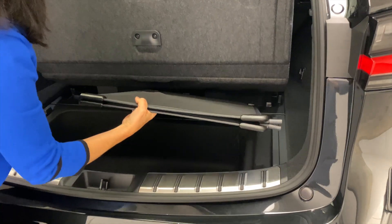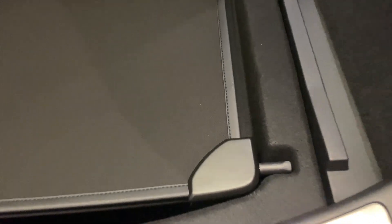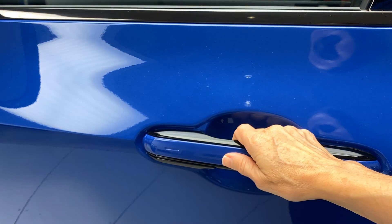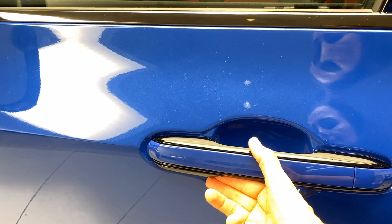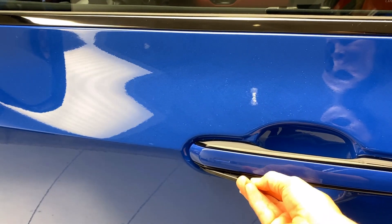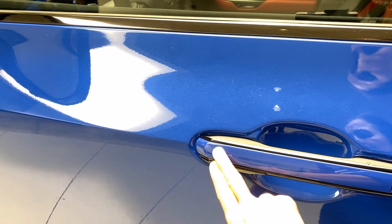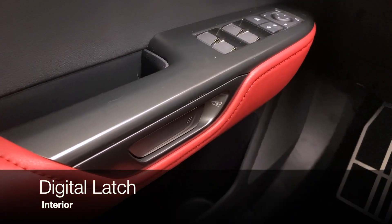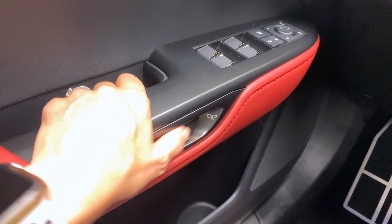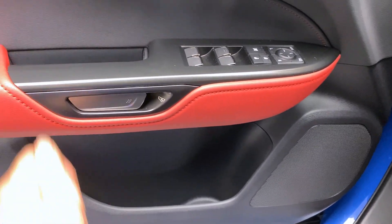With the new e-latch, just put your hand in the handle, give a squeeze, and open. If you need a manual override for any reason, there's a release just under the front of the door handle. To lock, just touch the indentation at the front of the door handle. To exit the vehicle with the new e-latch, push the handle in and then open the door — that might take a little getting used to.